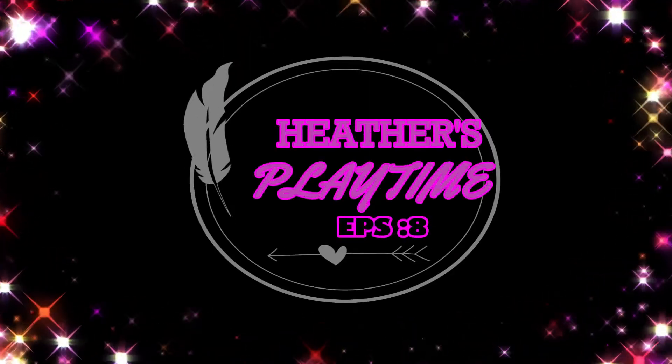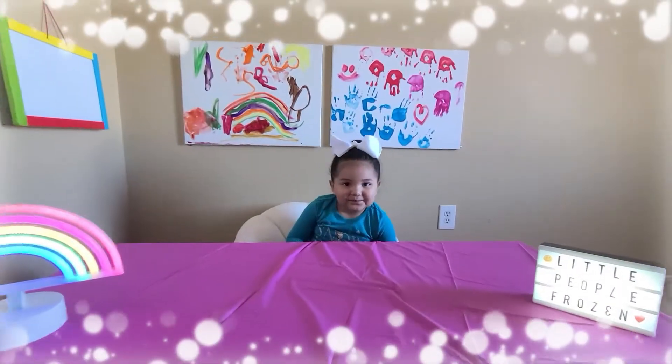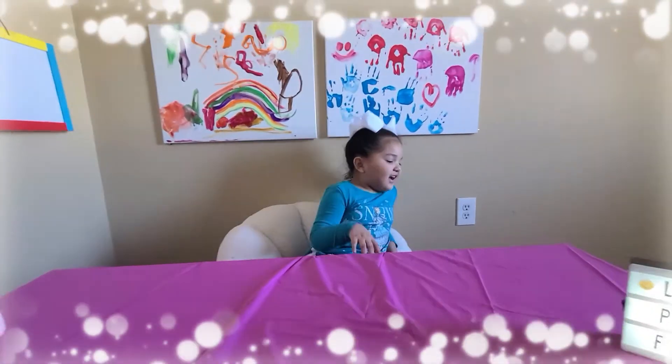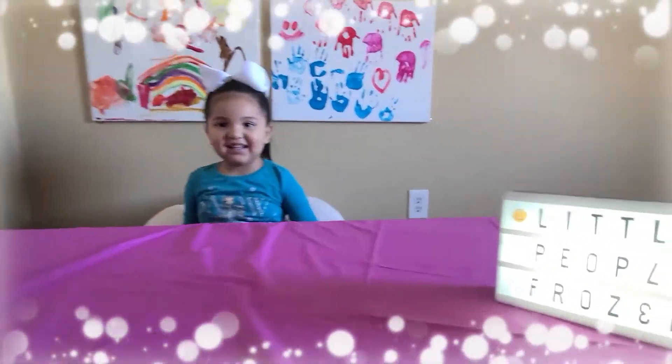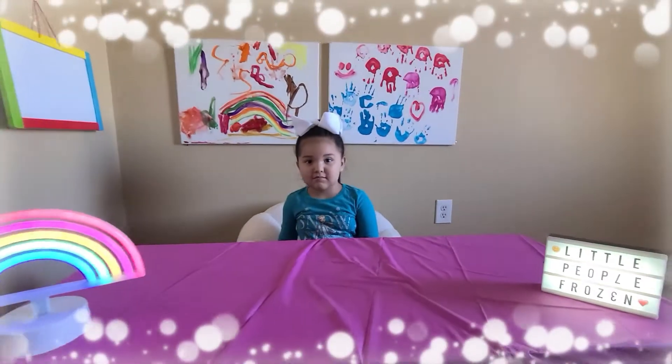Hello guys, my name is Tyler. Welcome to my channel. What's going on today? I'm going to open the Elsa house. Elsa house is by Little People for Frozen.